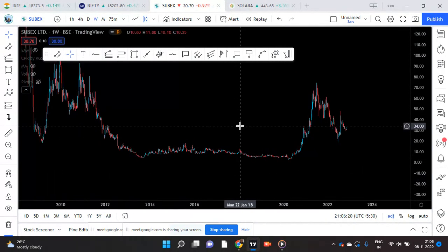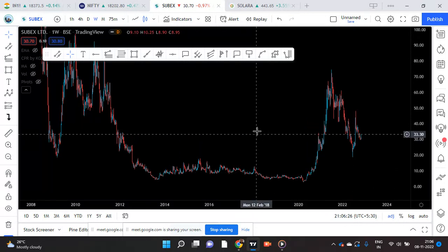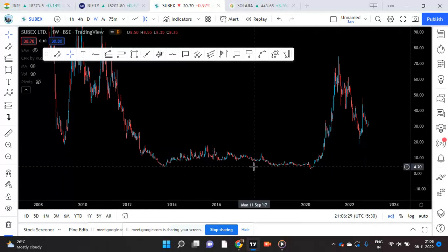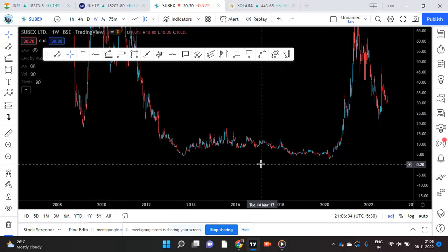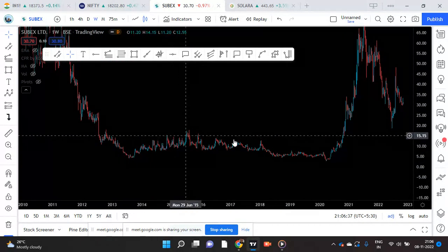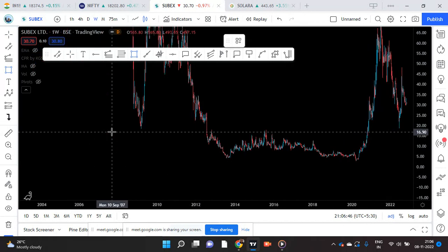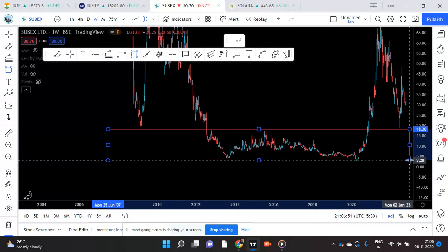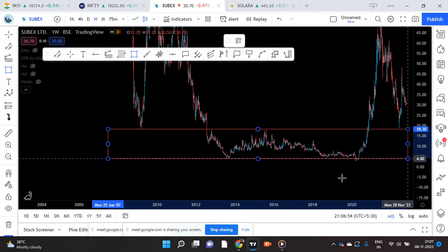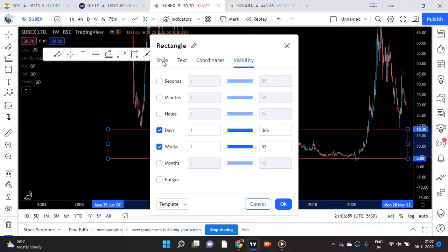Now, when I recommended this stock, this was the hot spot level. Such a falling stock — you need some real guts to recommend such a stock, like I was saying yesterday. Now you see this area — I will try to make a box from here to here.